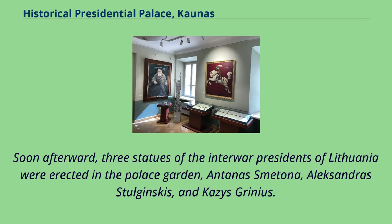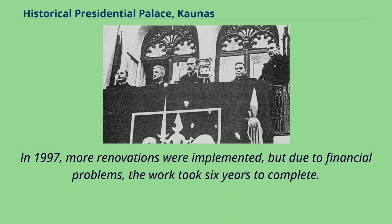Soon afterward, three statues of the interwar presidents of Lithuania were erected in the palace garden: Antanas Smetona, Aleksandras Stulginskis, and Kazis Grinius. In 1997, more renovations were implemented, but due to financial problems, the work took six years to complete.